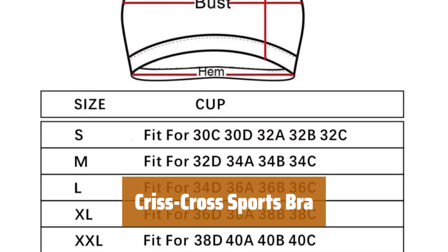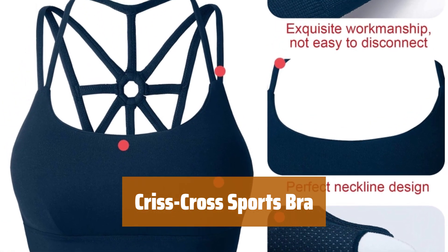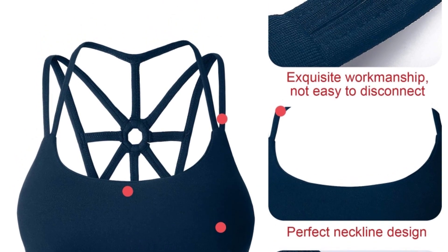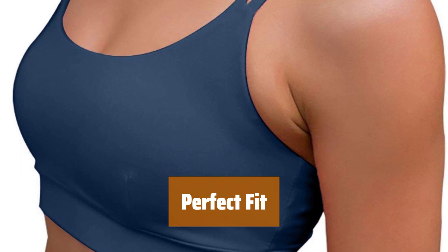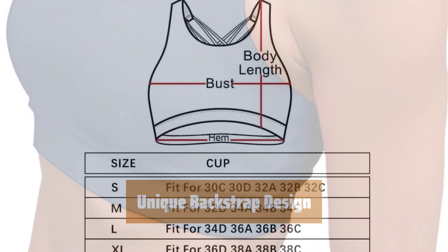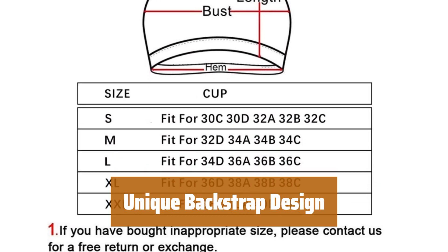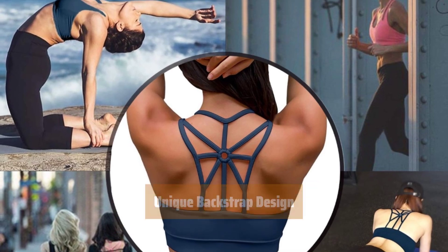Number 4. Stay cool and dry during your workouts with this medium support sports bra. Its sweat-wicking material keeps your body comfortable. Made with lycra, this sports bra stretches to the shape of your body over time, giving you the perfect fit and support you need. Featuring a unique crisscross backstrap design, this sports bra not only looks stylish but also provides extra support and stability.